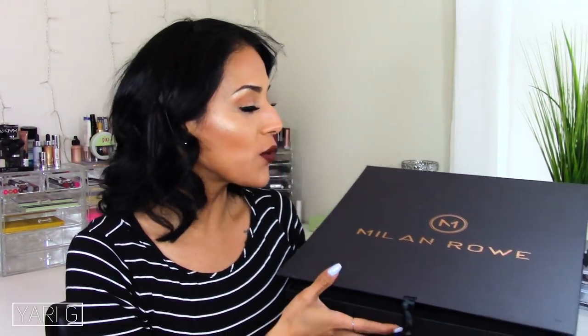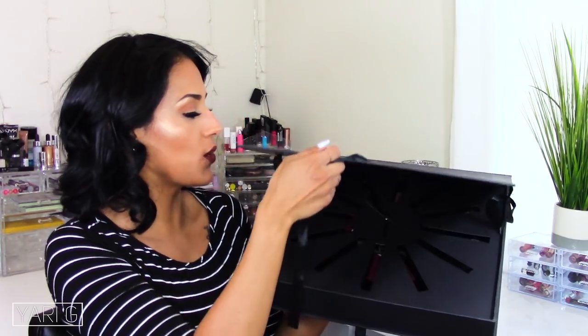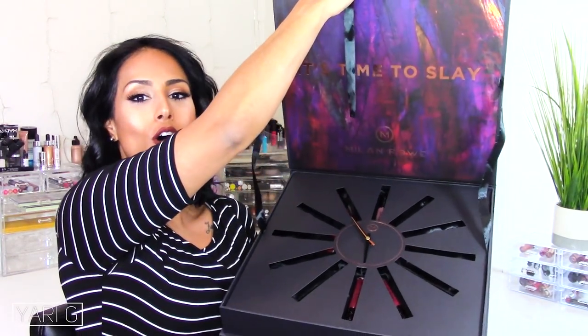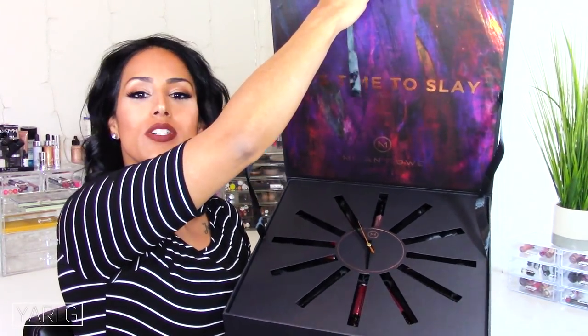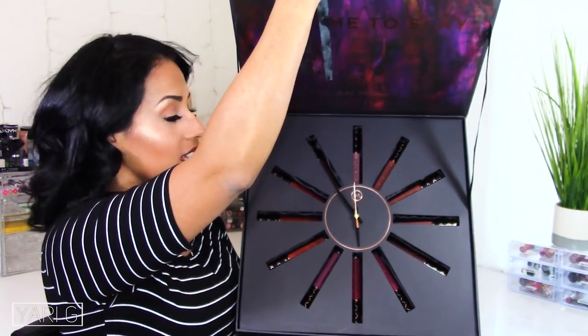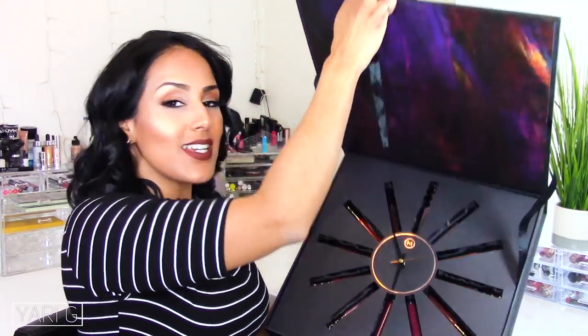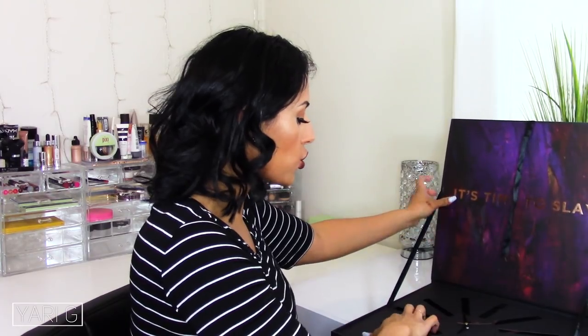Now I'm coming on my channel to actually show you guys how they look applied on the lips. I love them, so I wanted to show you the PR package first of all. It's Milan Roe, and when you open it up — this is why it was ticking — it's a freaking clock, guys! This is amazing. When I opened it I was glad the ticking was because of a clock, but at the same time I was like — and look at this PR package, it is everything.